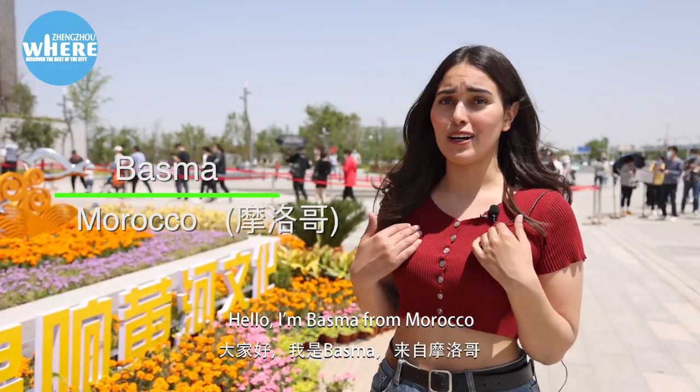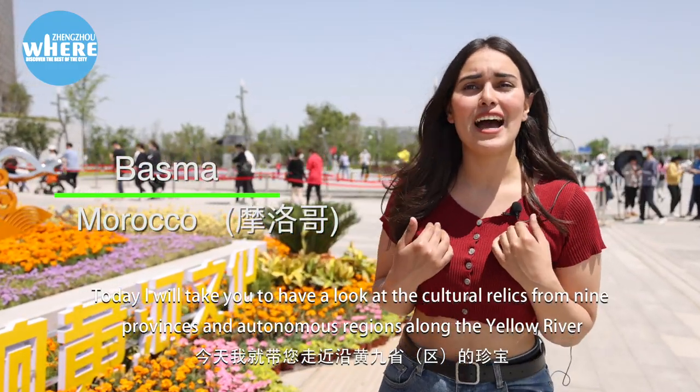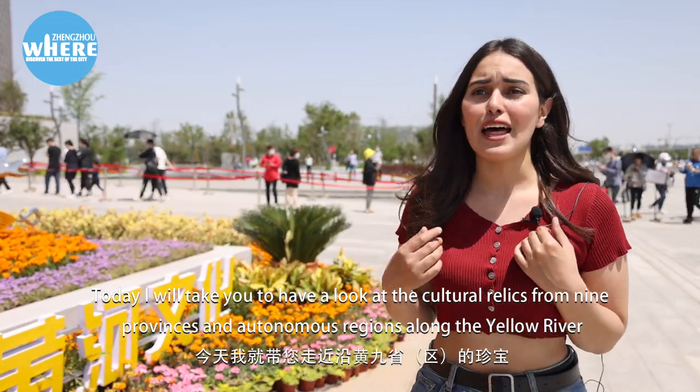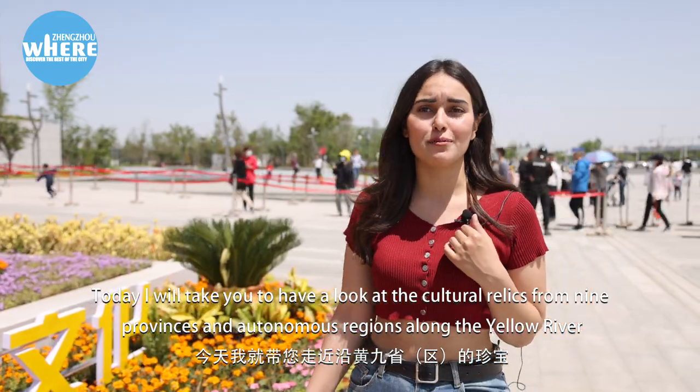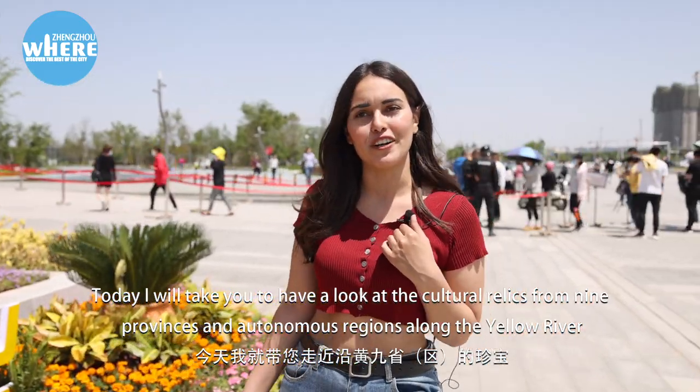Hello, I'm Basma from Morocco. Today, I will take you to have a look at the cultural relics from nine provinces and autonomous regions along the Yellow River.